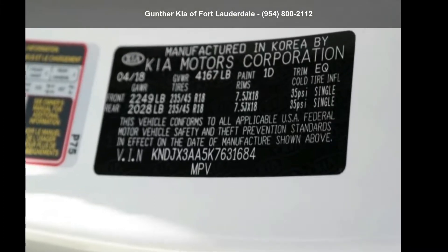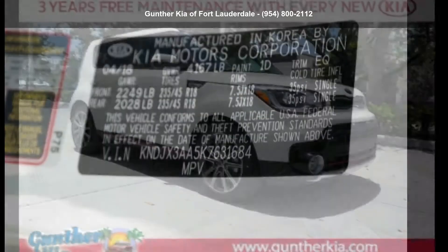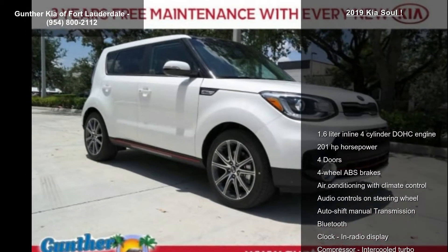Presenting the Kia 2019 Soul. If you are looking for an automobile with great features, look no further.